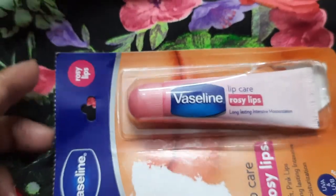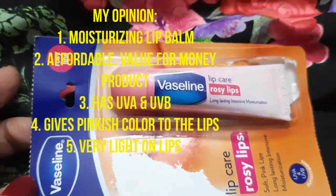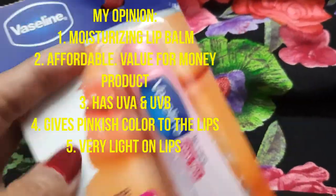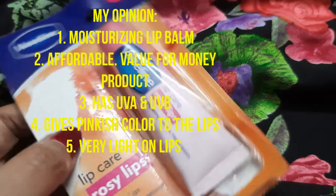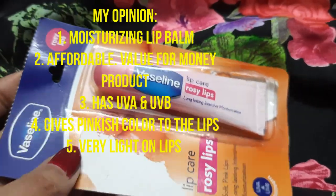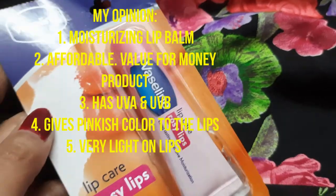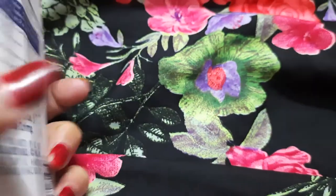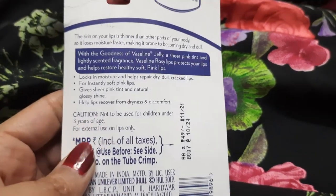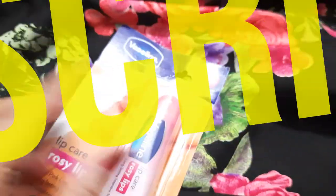Let me quickly give my opinion: this lip balm is moisturizing and long-lasting — that claim is really true. It gives a light pinkish color to your lips and it's affordable at just 49 rupees. It also has sunscreen, so you should definitely go ahead with this. I really liked it — you should try it once!